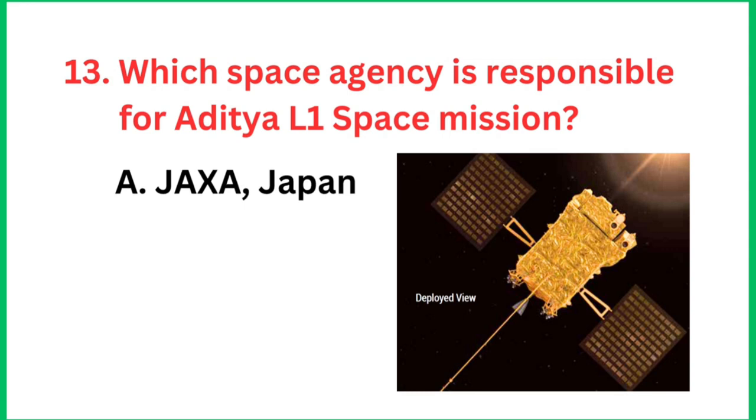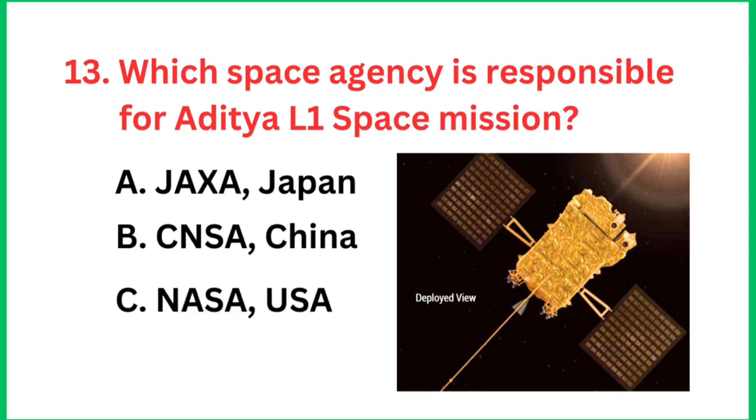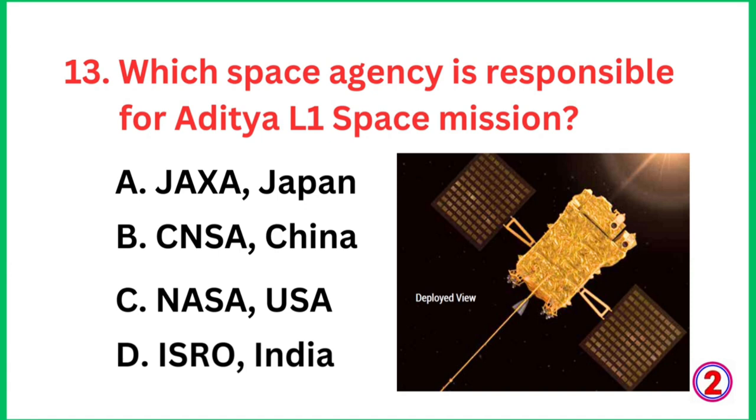Question number 13: Which space agency is responsible for the Aditya L1 space mission? The right answer is ISRO, India.